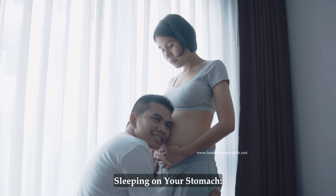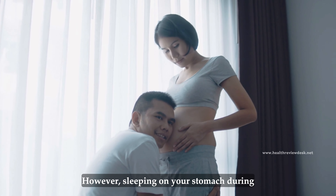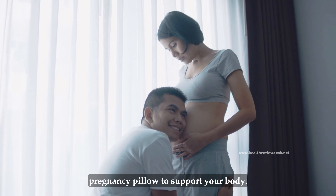Sleeping on your stomach. Sleeping on your stomach may become uncomfortable as your pregnancy progresses. However, sleeping on your stomach during the first trimester can still be possible. If you are uncomfortable, use a pregnancy pillow to support your body.